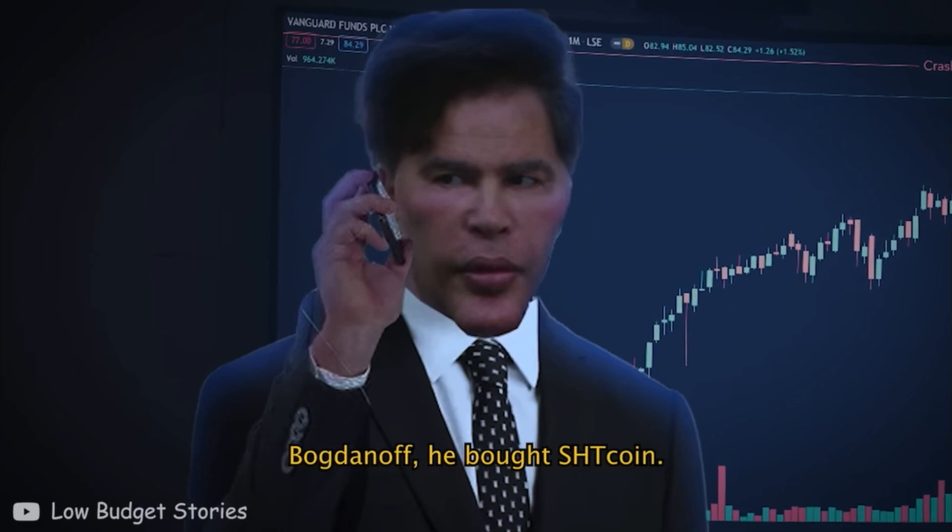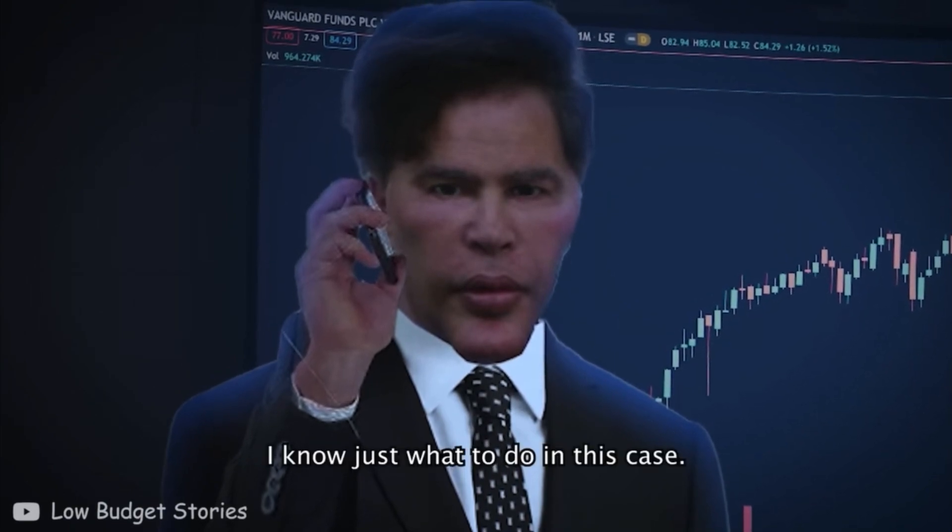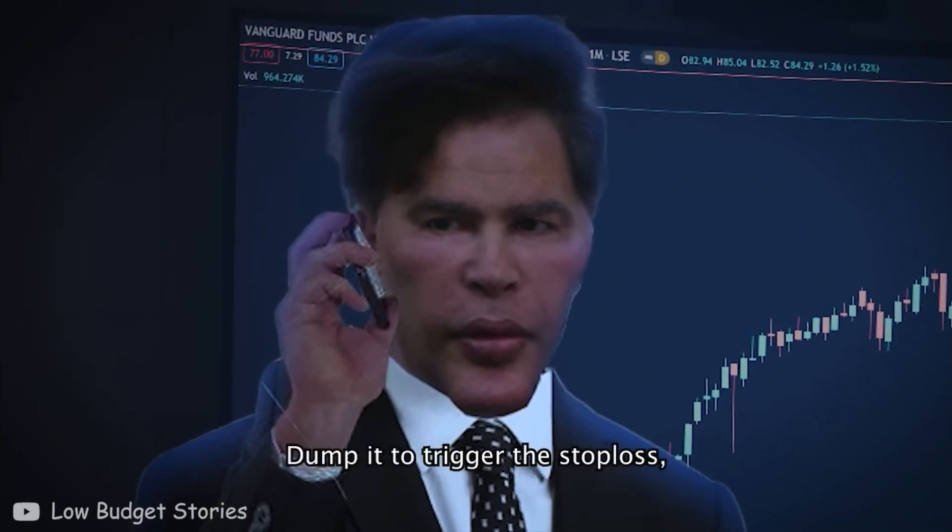Back down. Excellent. We have spotted a stop loss order, sir. No problem — now just wait. What do we do in this case? Dump it to trigger the stop loss.